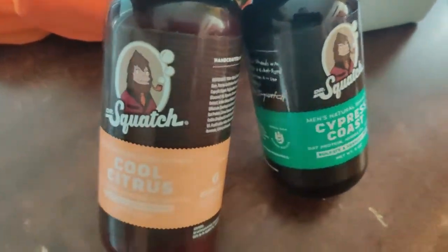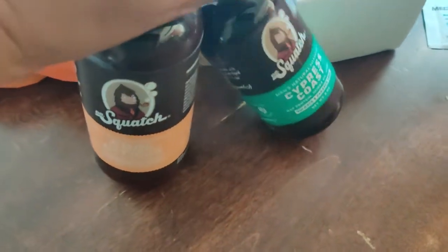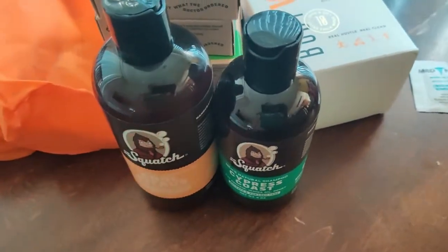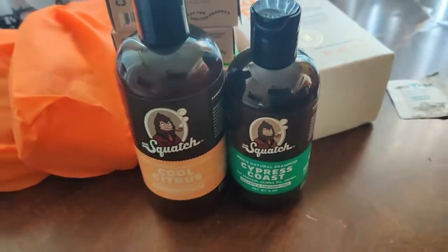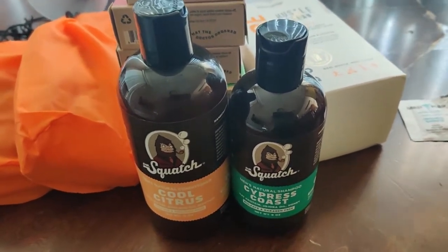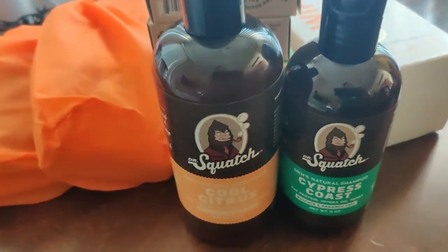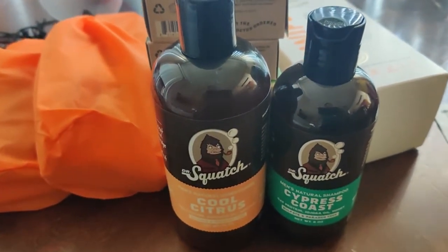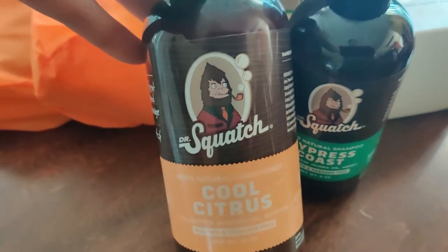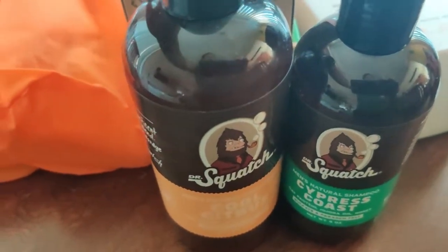It just happened to be that my husband wanted to try out this Dr. Squatch soap. The company advertised on YouTube as well as various other locations, but that's where my husband spotted it. He wanted to try it because it's an all-natural soap made of all-natural ingredients that won't have you getting any allergic reactions or whatnot, and it smells fabulous and he loves it.